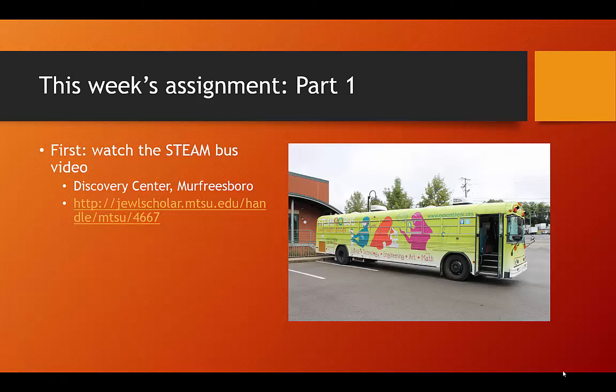There are countless ways to implement STEM in the classroom and library, and this week's presentation and readings simply intend to give you ideas to get your creative juices flowing. Along these lines, the first thing I want to show you is information about a fantastic local resource: the STEAM bus, which is part of the Discovery Center Science Museum located in Murfreesboro. The STEAM bus is a retrofitted school bus which can be booked for school visits in order to give science lessons.